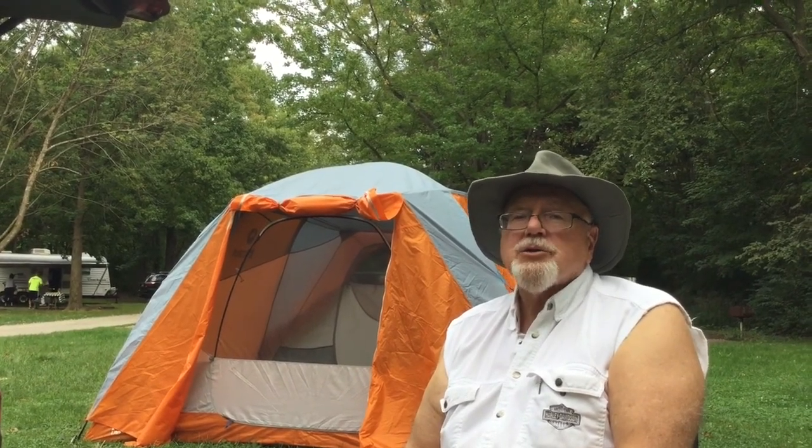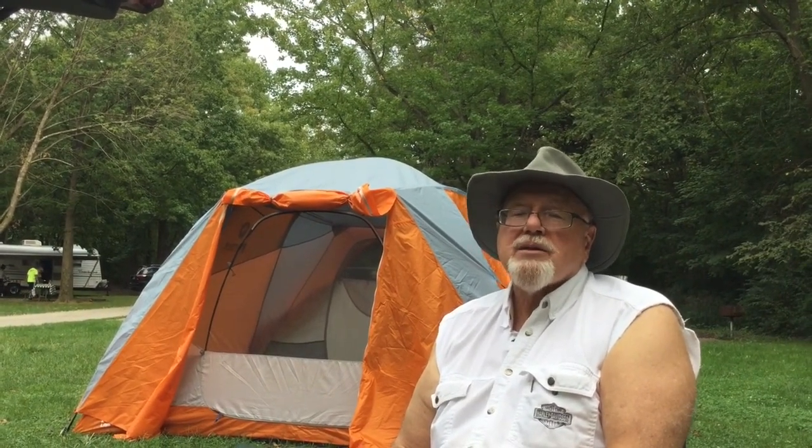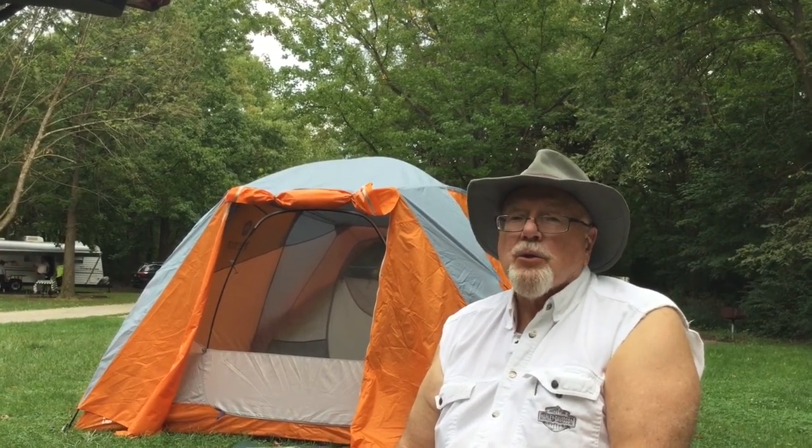Hi, I'm Fraser Douglas, The Avid Tent Camper, and in this video I want to tell you a little bit about our trip to Moraine View State Recreation Area in central Illinois.